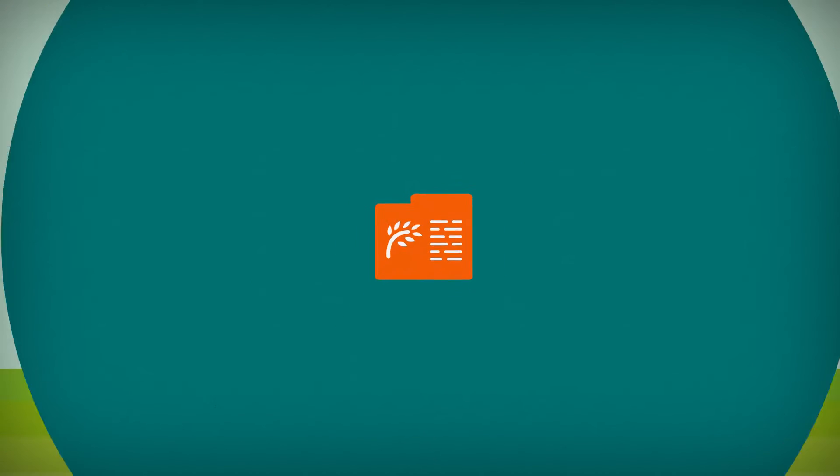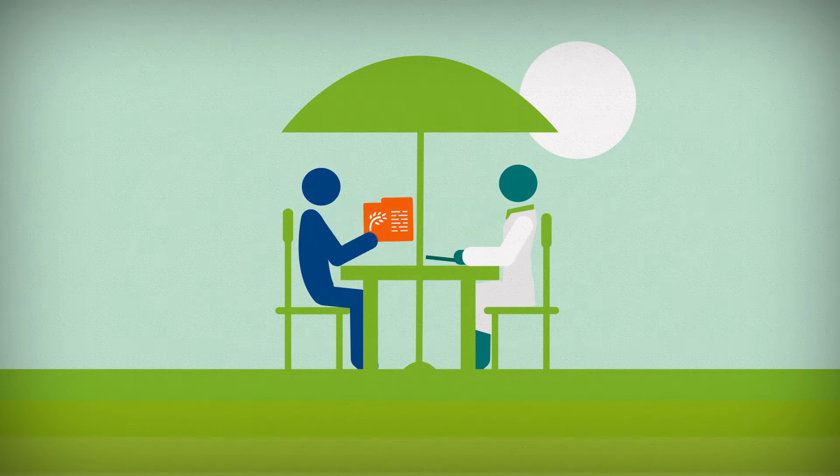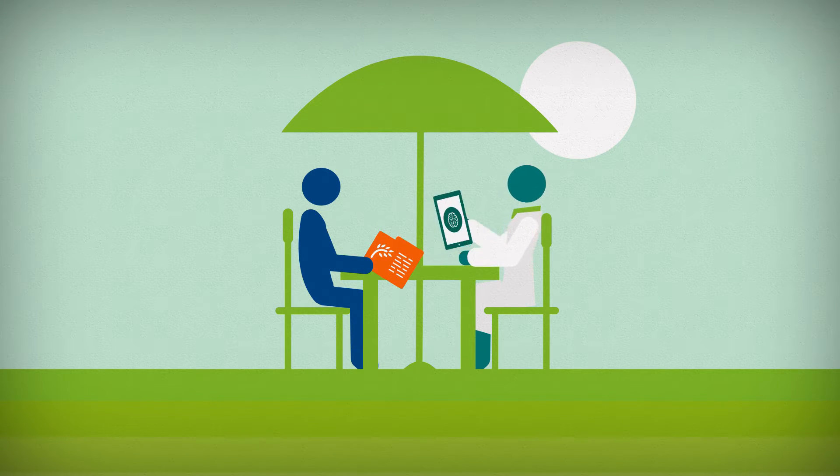Plant doctors use the Knowledge Bank to diagnose the problem affecting the crop and give farmers science-based recommendations on how best to prevent and manage their crop loss.